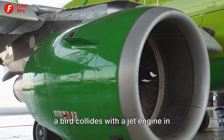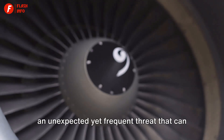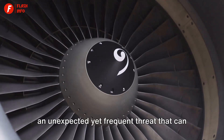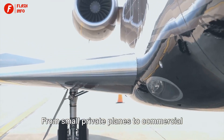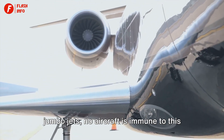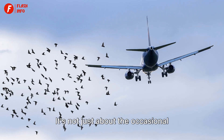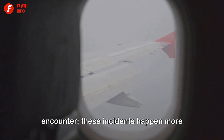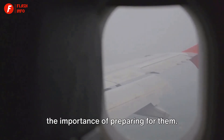Have you ever wondered what happens when a bird collides with a jet engine in midair? This is known as a bird strike, an unexpected yet frequent threat that can potentially cause serious damage to aircraft. From small private planes to commercial jumbo jets, no aircraft is immune to this airborne hazard. These incidents happen more often than you might think, emphasizing the importance of preparing for them.